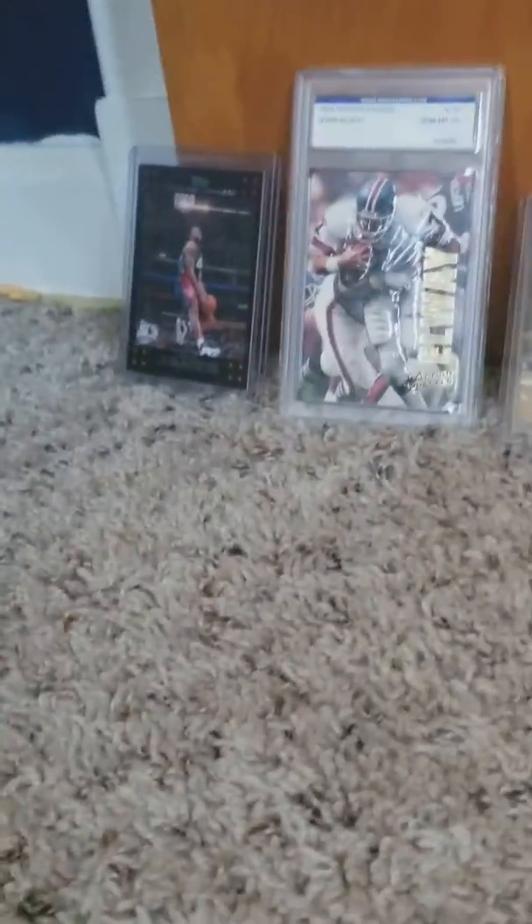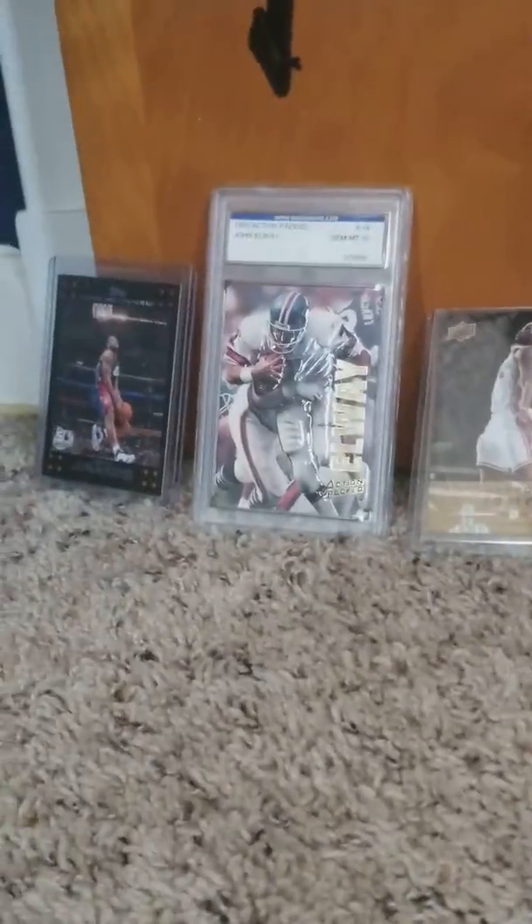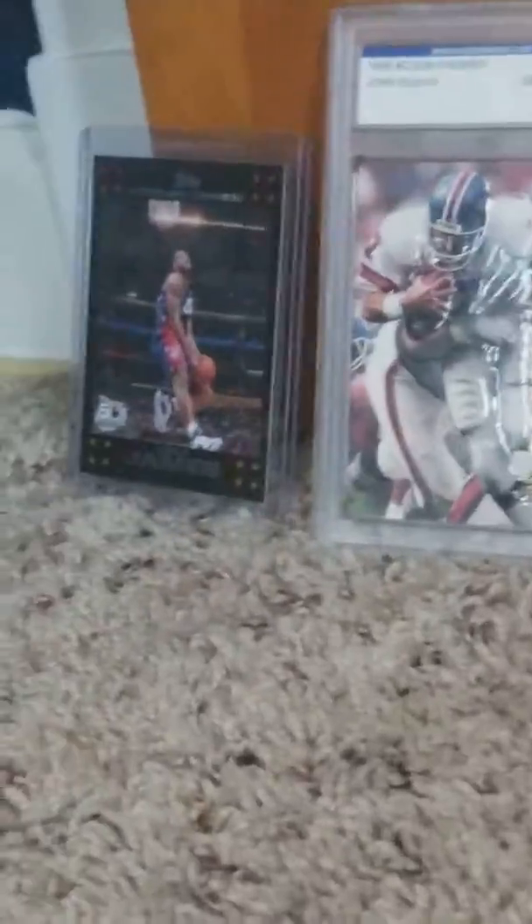Hello guys and welcome back to another video. These are some of my sport cards.